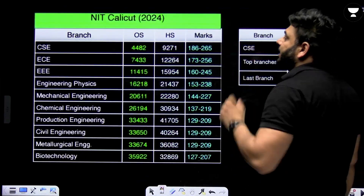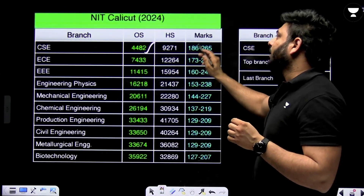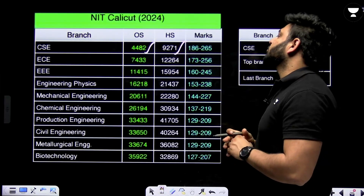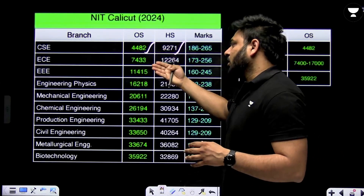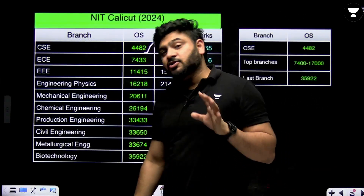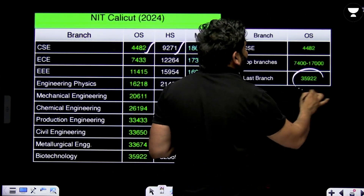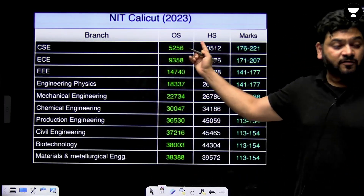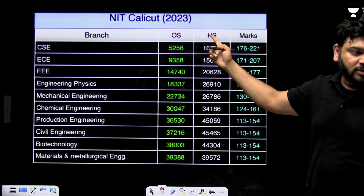For NIT Calicut 2024: the other state CSE rank was 4482 and home state was 9271, which is a very good relief for home state students. ECE, EEE, and Mechanical branches are also available. The last branch closed at around rank 35,000 to 36,000.